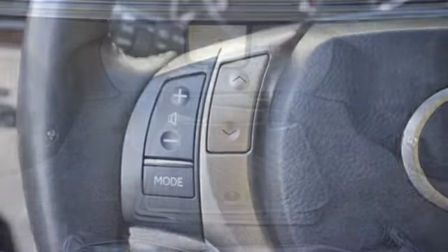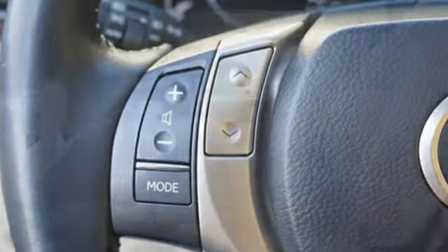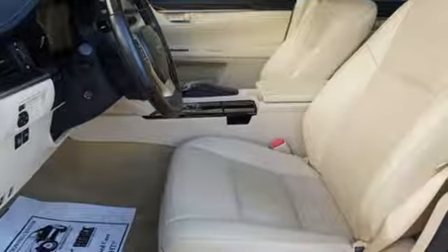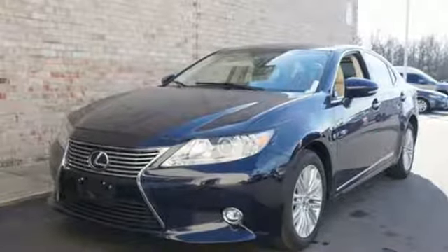Bluetooth wireless audio streaming, auto dimming mirrors, dual zone climate control, auto dimming rear view mirror, smart access key.